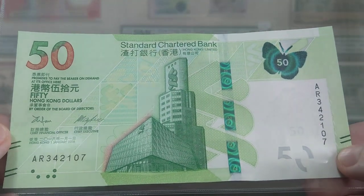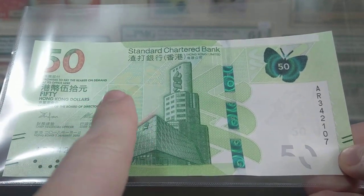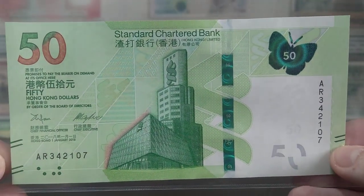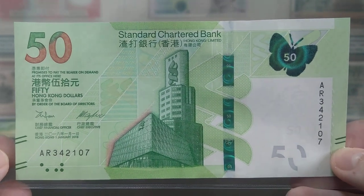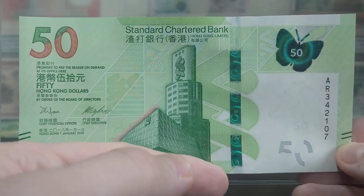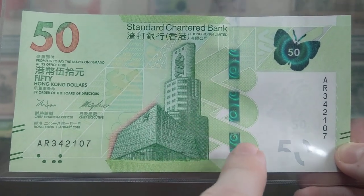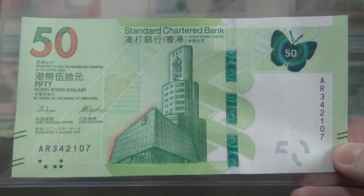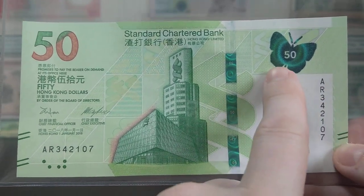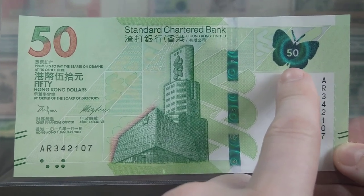If I tip it up to the light, you'll see one of the security features — a golden SCB logo and the denomination 50, which becomes more prominent under ultraviolet light. You'll also notice a security strip running just right of centre, with '50' represented throughout the strip. The butterfly is present as well. The theme they've gone for in the 50 Hong Kong dollar note is nature, reinforced with this reflective butterfly, which continues as a feature throughout all three different 50 Hong Kong dollar banknotes.